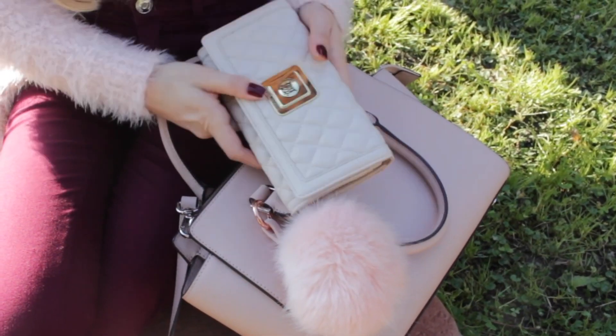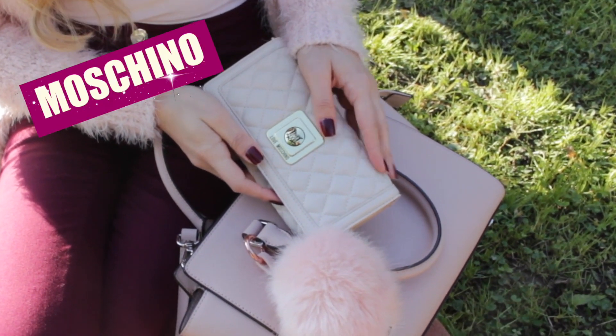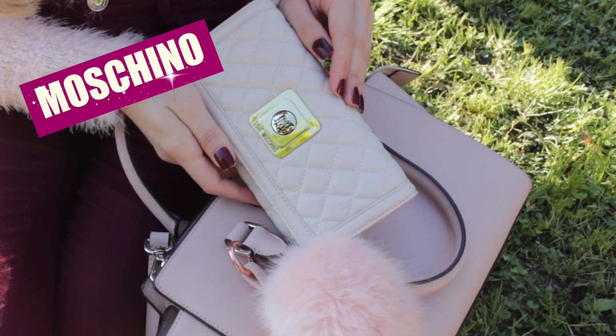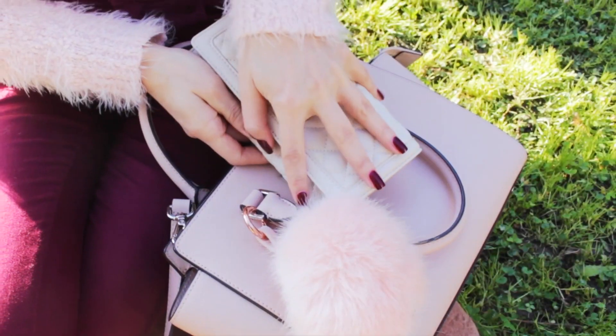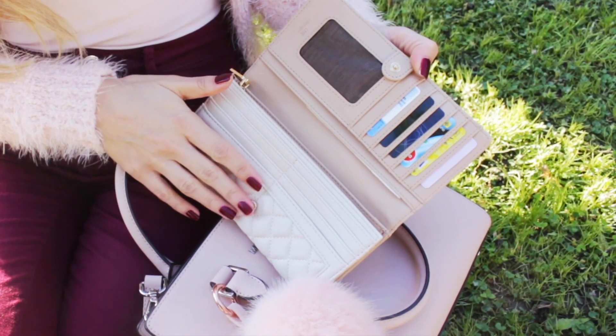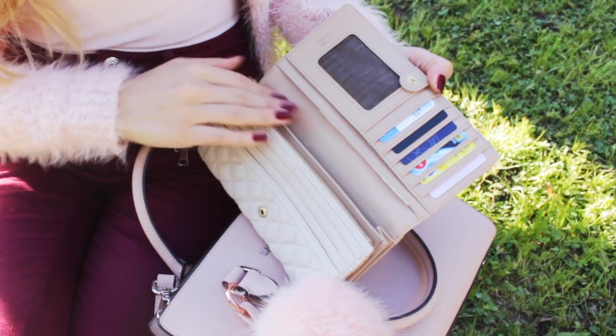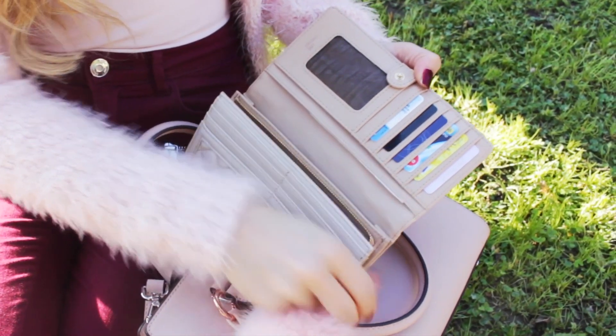Un acquisto che non c'entra nulla con i capi di abbigliamento è questo portafoglio di Moschino beige in trama materassé e con l'hardware dorato. Mi piace perché risulta molto capiente e allo stesso tempo compatto; ha davvero tantissimi spazi sia per le carte che per le monete ed è meno ingombrante di quello che avevo in precedenza. Sono veramente felicissima di averlo preso.